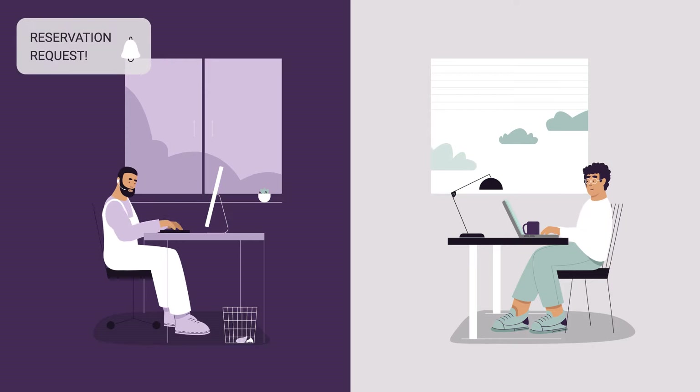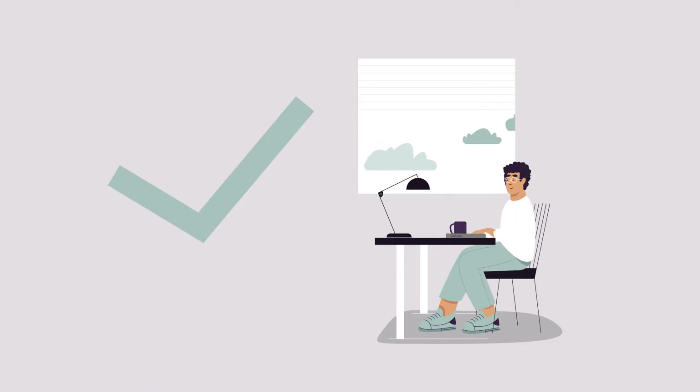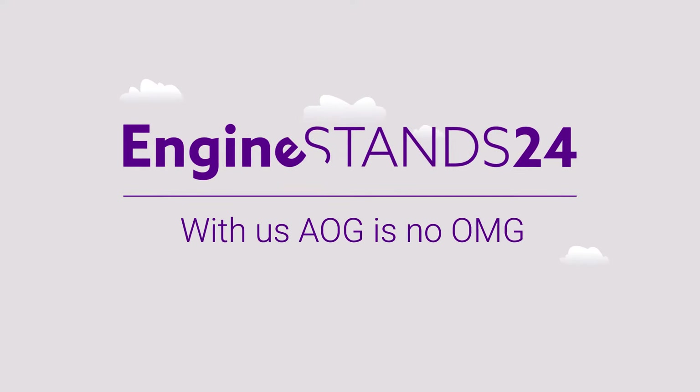Within 24 hours, our team will contact you to confirm the final details. That's it! The process is as natural as any online shop you've ever used. AOG is no OMG with Engine Stands 24.